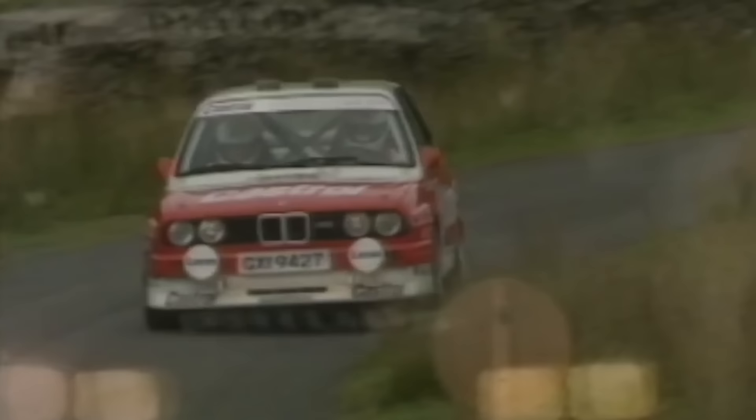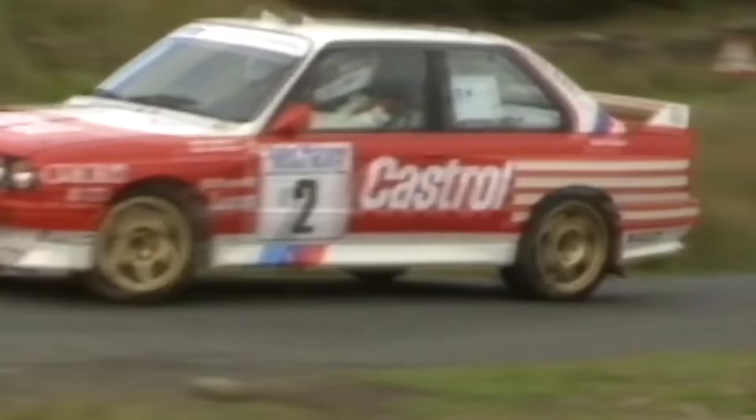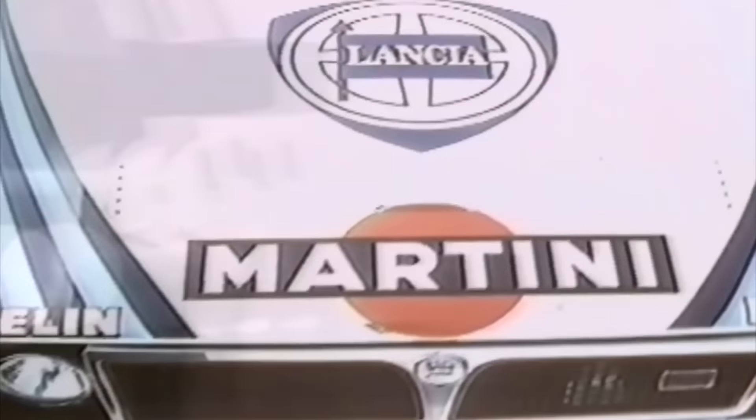Luego estaban los Ford Sierra Cosworth, los Renault 11 Turbo o los BMW M3 E30, que eran vehículos de tan solo dos ruedas motrices que verdaderamente hicieron que la competencia fuese mucho menor de lo que Lancia esperaba.